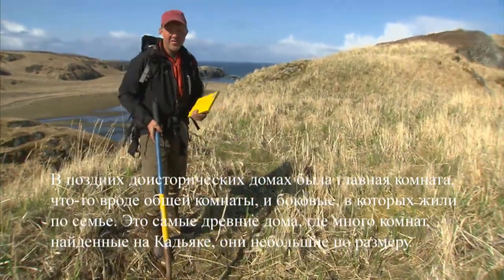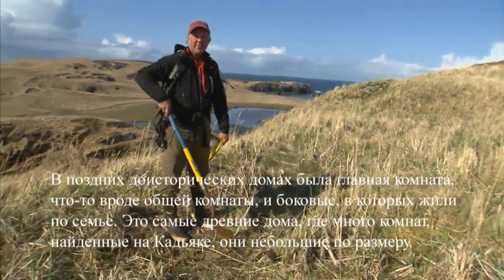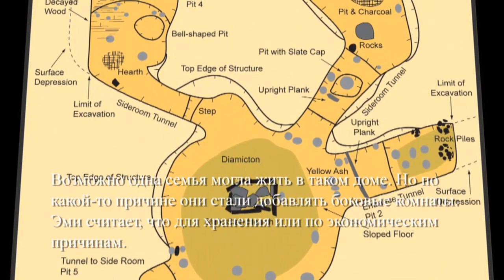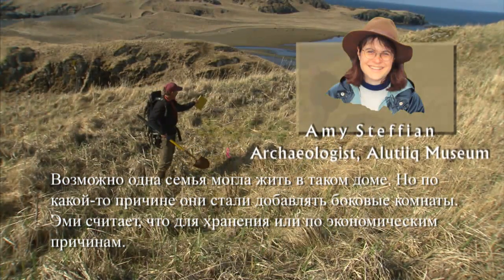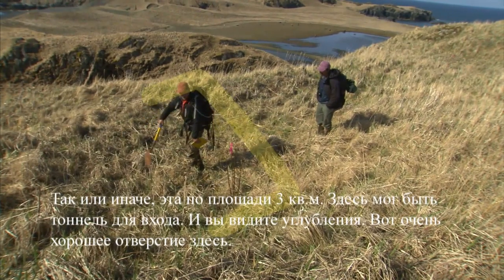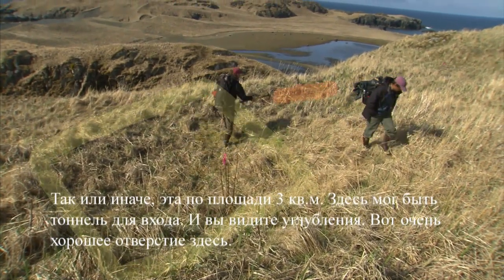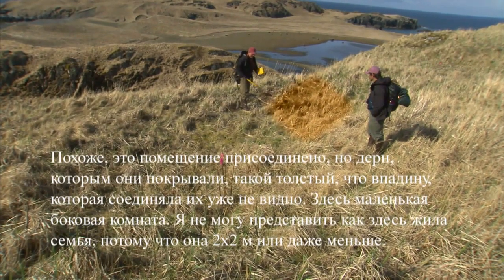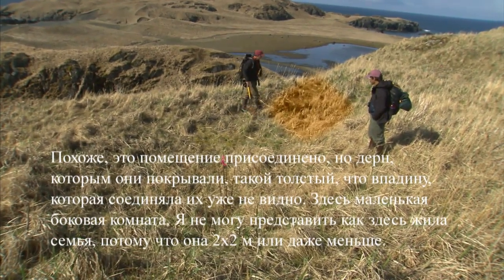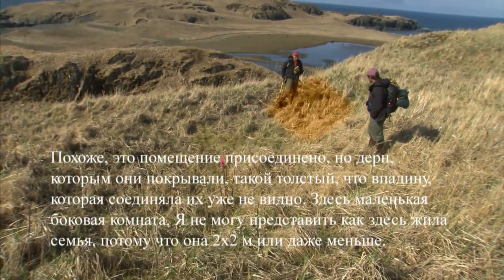In late prehistoric houses you'd have a main room — sort of like a common room — and then you'd have side rooms where each family lived. These are the oldest multi-roomed houses found on Kodiak. They're not very big; probably one family still lived in it, but for some reason they're starting to add side rooms. Amy thinks it's for storage and economic reasons. You can see it's a three meter by three meter square, with maybe an entrance tunnel and some pits. Here's a pretty good pit over here, and this is probably attached.